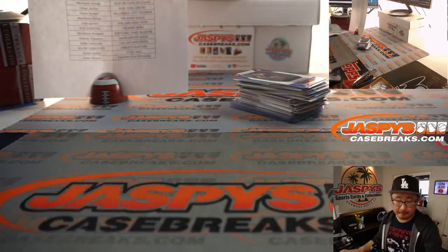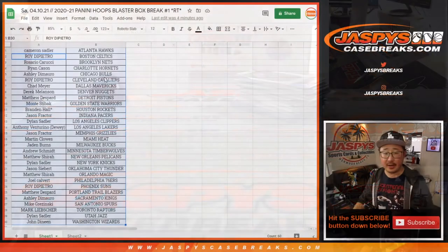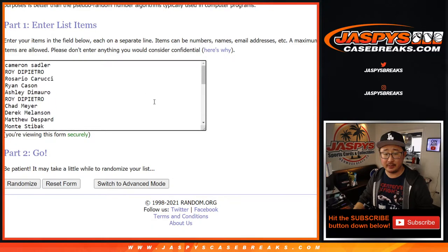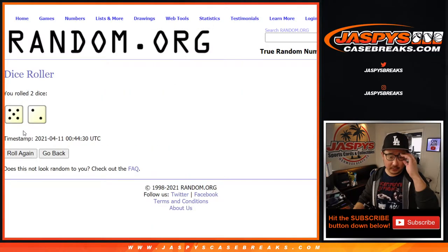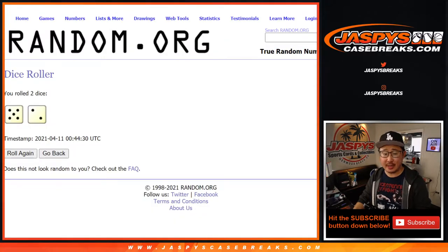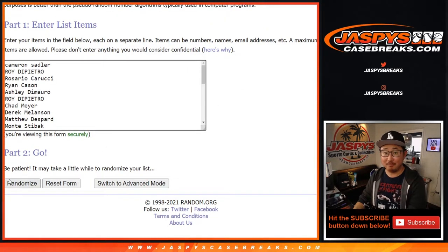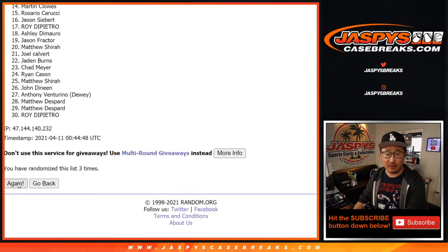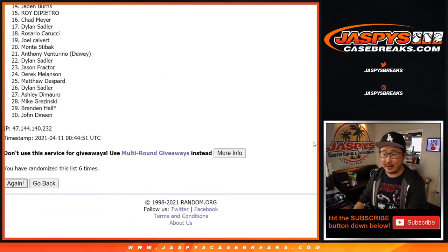Let's flip back to this list right here. Let's grab everyone's names from Cameron down to John and everyone in between. And let's randomize that list five and two — seven times. Then we'll match you up with a team right here. Top five after seven will be in that pick your team break. Good luck. One, two, three, four, five, six, and seven, final time.